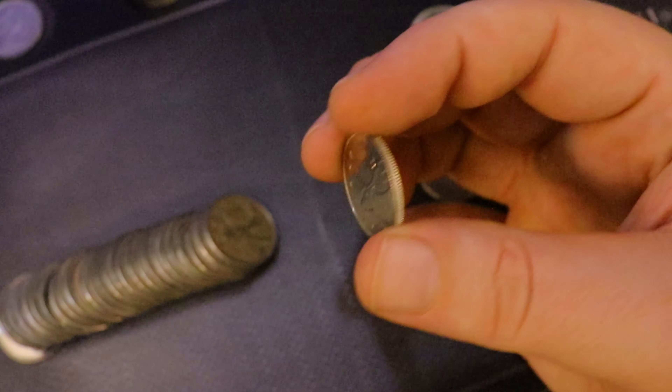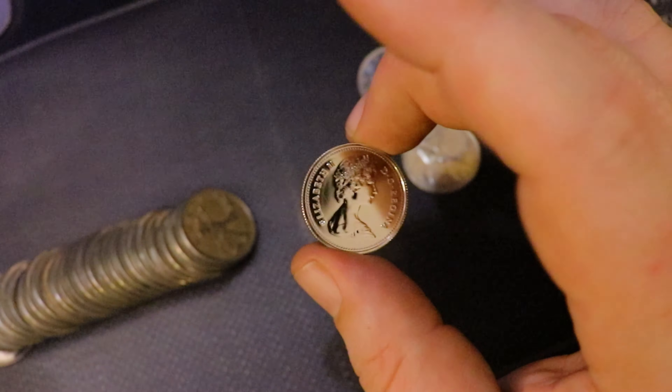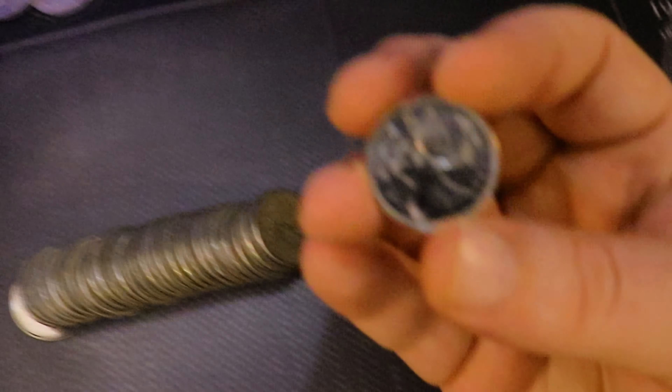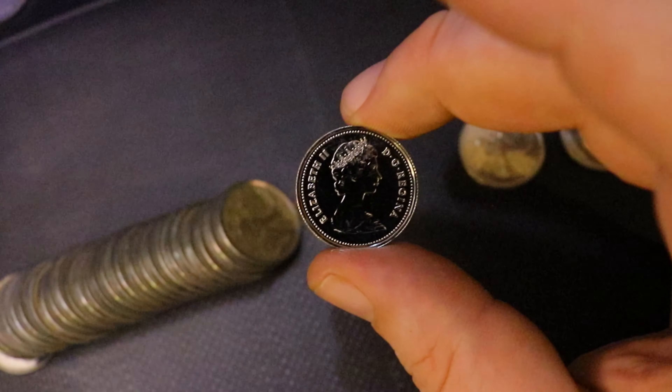I do think they had frosted proof sets at this point, so this may actually be either a specimen or just a regular proof 25 cent. Man this is absolutely amazing. This hunt is going really well and I'm really excited for what's ahead right now. I'm going to keep going and tune you guys back in if I find anything else.